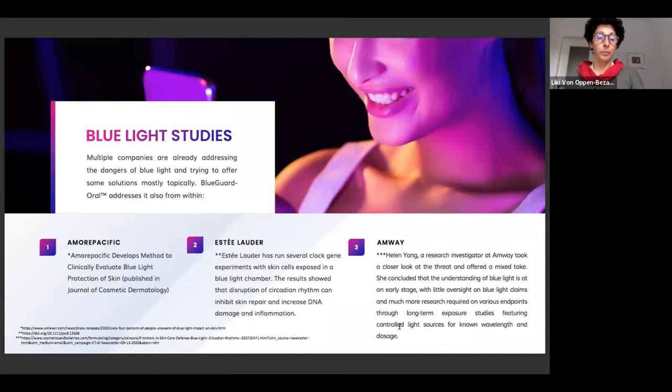Several companies are already addressing the dangers of blue light from the topical and cosmetic side. Blue Guard Oral from Green Acre is unique because it addresses it from within — systemically. For example, a study in Korea developed a method to clinically evaluate blue light protection of skin, published in the Journal of Cosmetic Dermatology. Estée Lauder has run several clock gene experiments with skin cells exposed to blue light — results show that disruption of circadian rhythm can inhibit skin repair and increase DNA damage and inflammation.